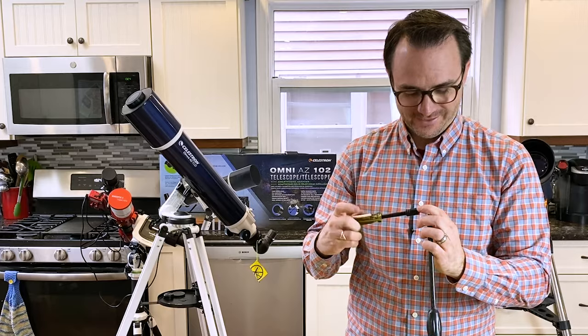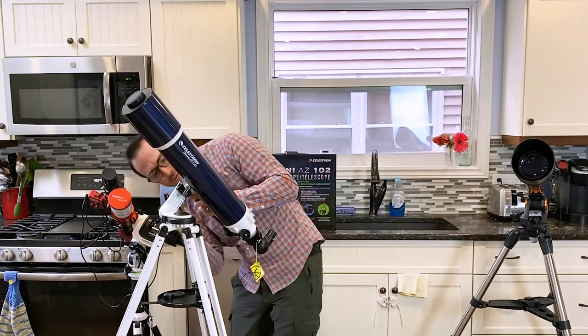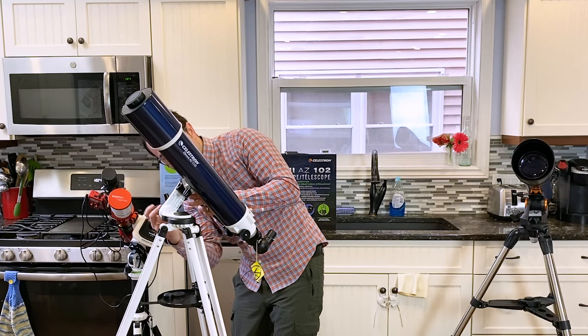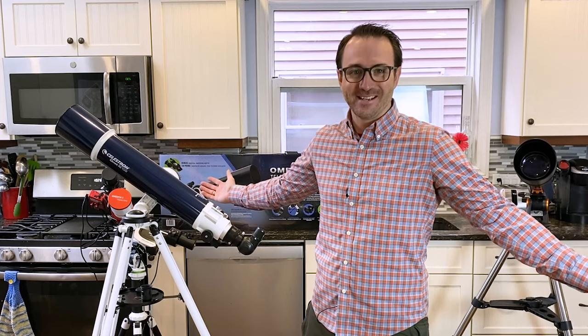We can loosen this bolt with the Allen key, put the tube in the mount, and screw it in place. The telescope is assembled.